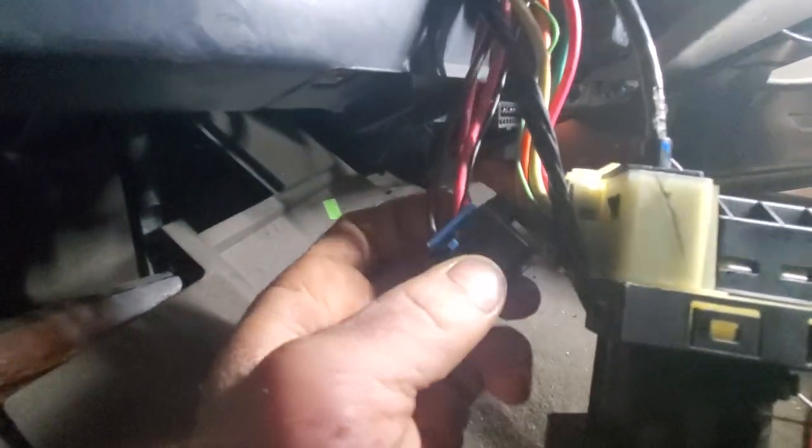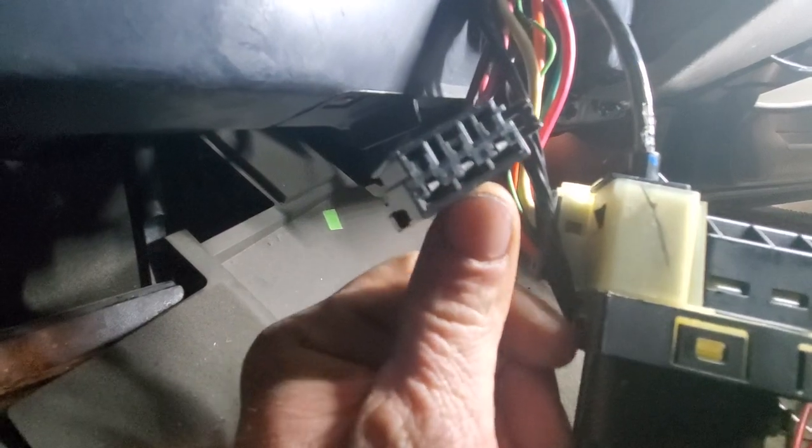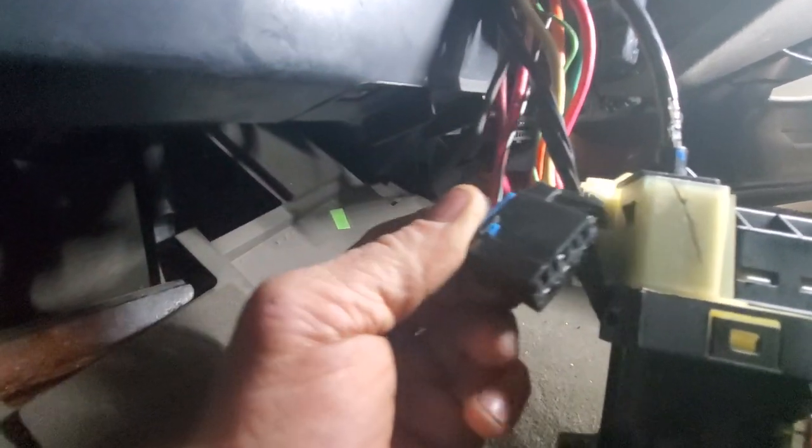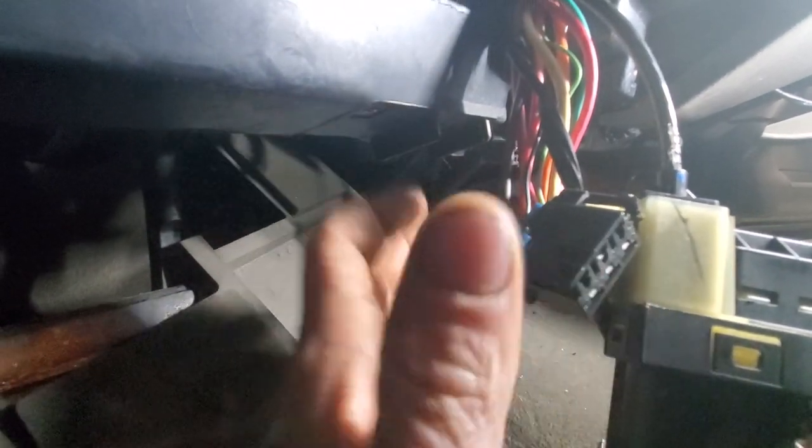As soon as I took this connector out and reconnected it, I sat and played around with it — tugged on the wires, cycled the key — and I can't get the problem to come back.